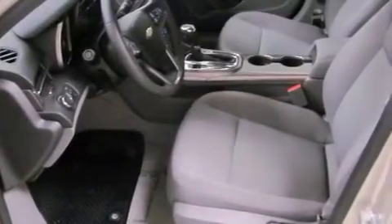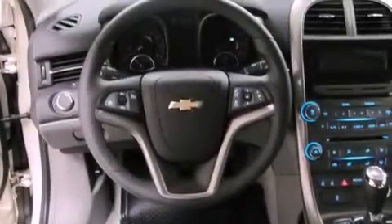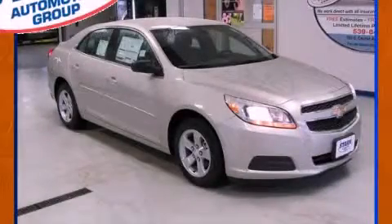With an EPA estimated rating of 34 miles per gallon on the highway, it doesn't compromise fuel efficiency for size, comfort, or fun. This vehicle is sure to sell fast. Call and arrange your test drive today.